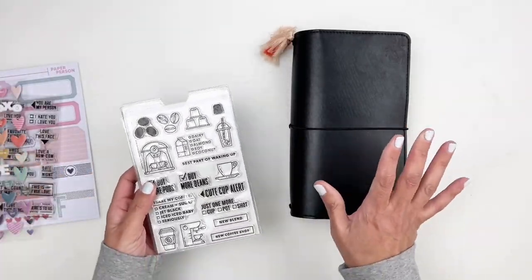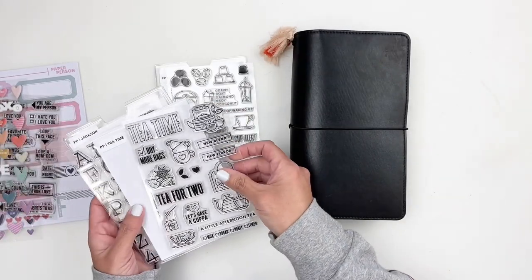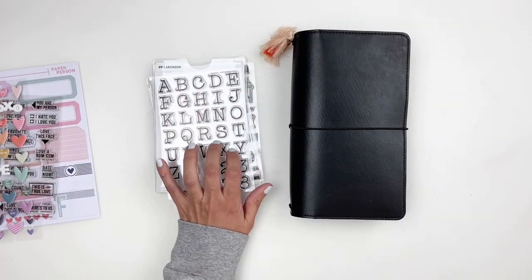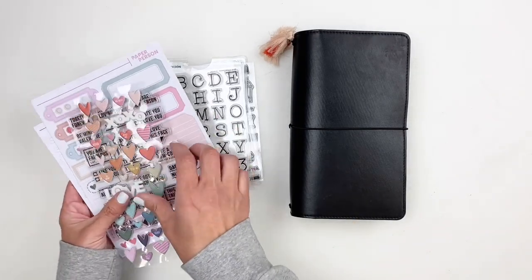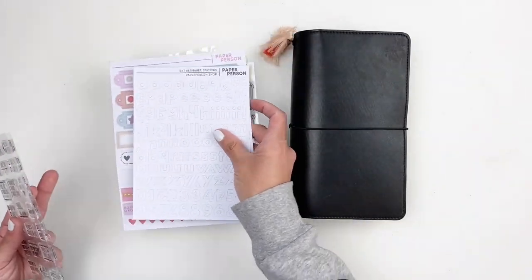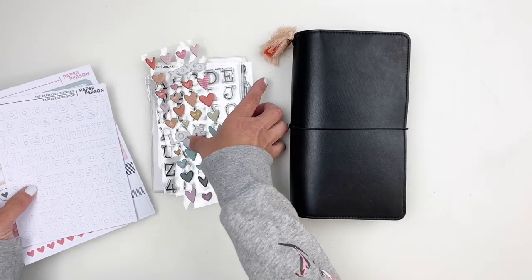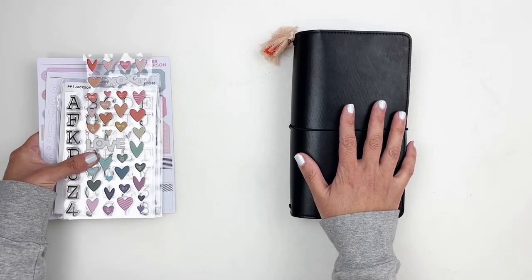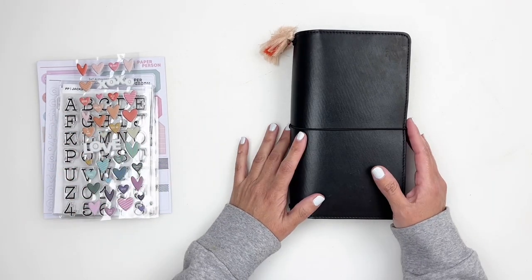What I'm going to document is some coffee photos. I want to use that coffee stamp, so I'll keep those three stamp sets out. I'll probably also use the labels and alpha stickers. Let's go through my traveler's notebook to pick pattern papers, then print out my photos.